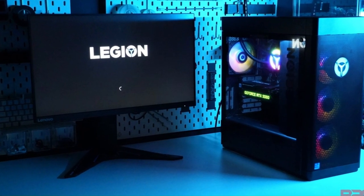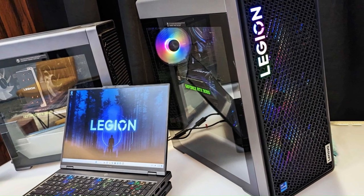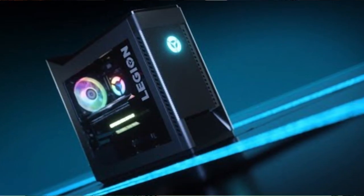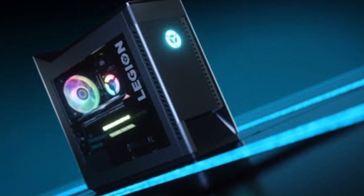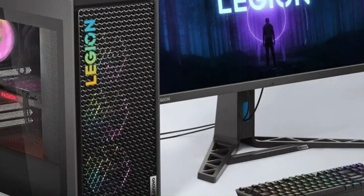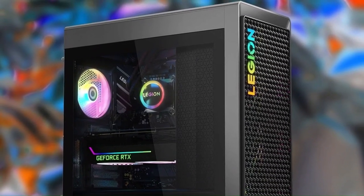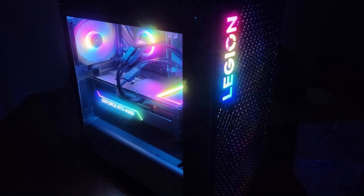With Lenovo Vantage software, users can optimize system performance, customize lighting effects, and access exclusive gaming features with ease. Whether you're a casual gamer, esports competitor, or content creator, the Lenovo Legion Tower 5i 2023 delivers the performance and reliability you need to dominate the competition and immerse yourself in your favorite games.